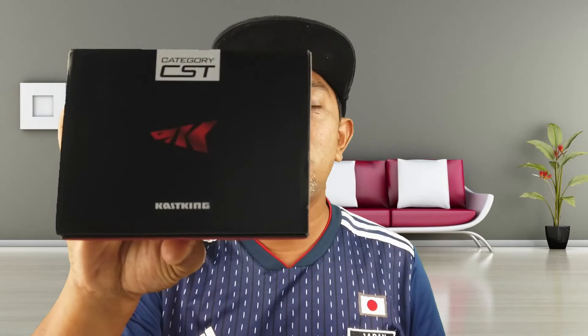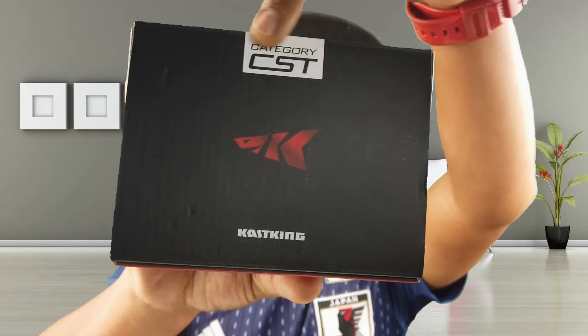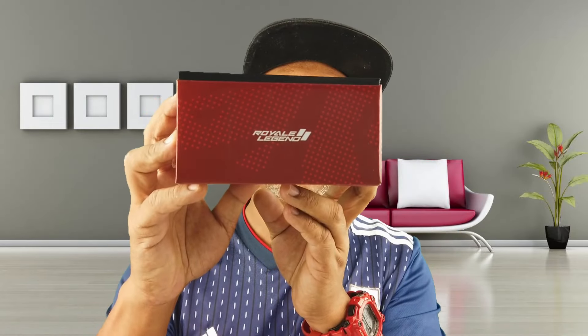Hari ni abang nak unboxing dan review sebuah lagi reel daripada Casking. Macam biasa kalau korang tengok kotak Casking, kalau dia tulis CST kat atas ni, kategori CST, itu bermakna adalah casting ataupun baitcaster. Model yang abang nak review ni adalah model lama, tapi dia antara yang paling ramai user dekat Malaysia ni dan paling orang suka - iaitu Casking Royal Legend 2.